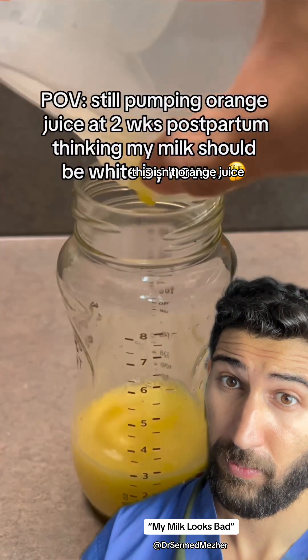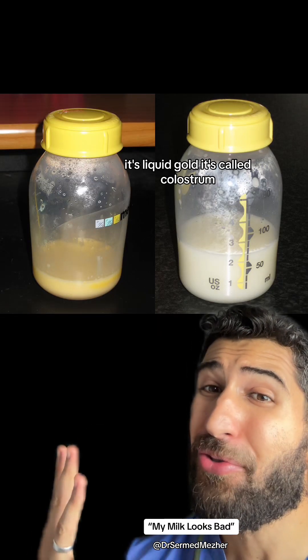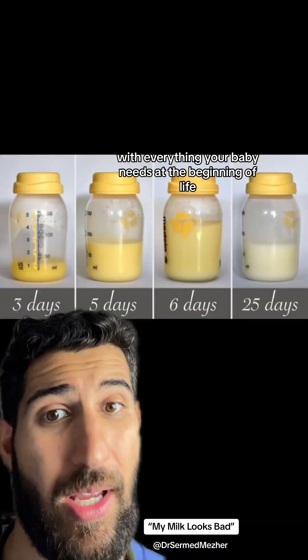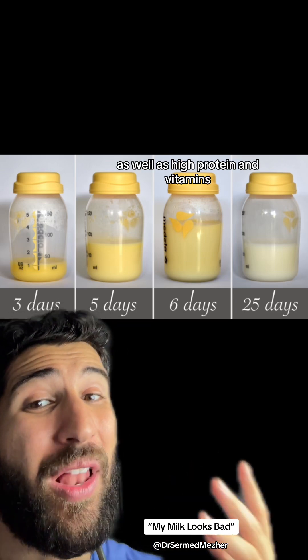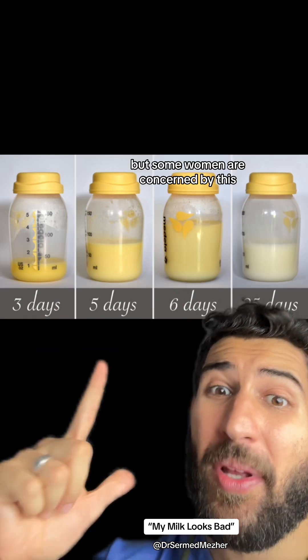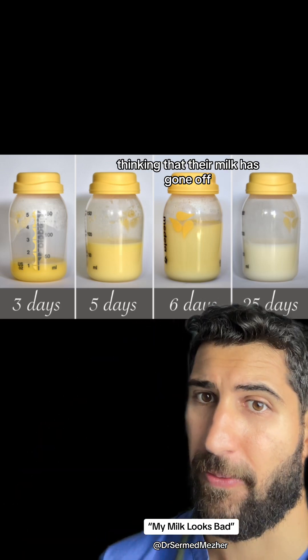What's going on? This isn't orange juice, it's liquid gold. It's called colostrum and it's a hyper-concentrated formula that has everything your baby needs at the beginning of life. That includes high concentrations of antibodies to protect them from infection, as well as high protein and vitamins. It gets its yellow colour from the high carotene content, but some women are concerned by this, thinking that their milk has gone off.